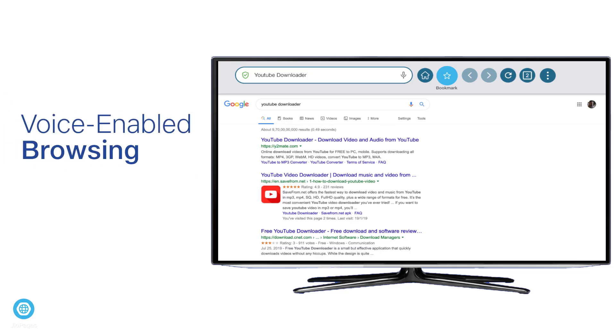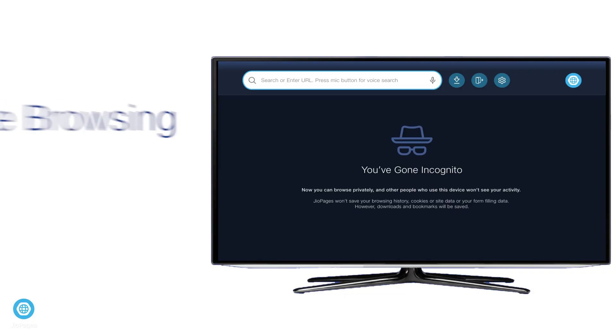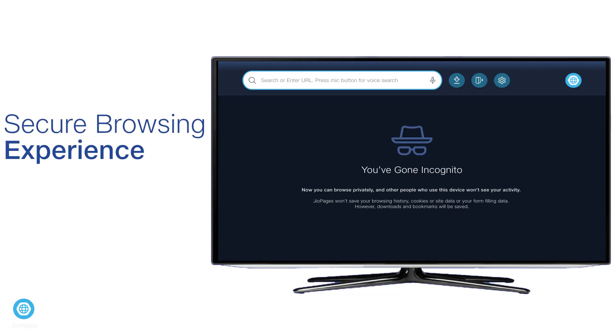Browse at the touch of a button or by simply using voice commands. Bookmark your favorites and navigate your way through popular websites and quick links. Welcome to a new-age world of browsing where browsing is not only fast but also feature-rich.